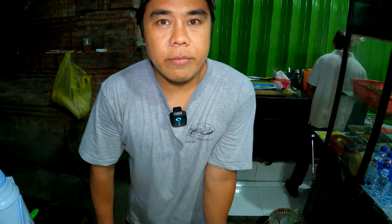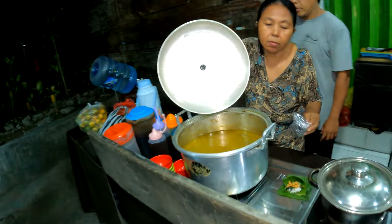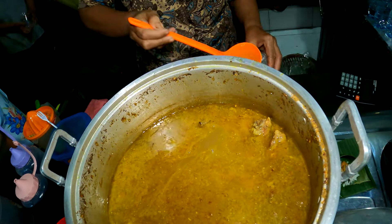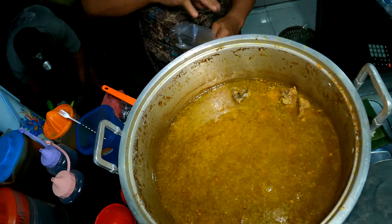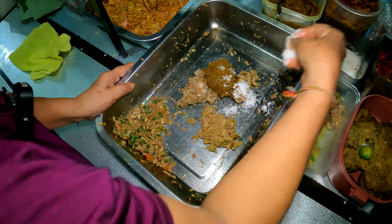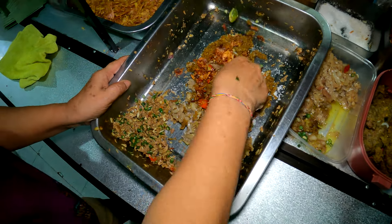Berarti ini bukanya ada 2 tahun gitu? Ya, ada 2 tahun, lebih ya tuh. Terima kasih. Nah, ini bikin lawar dulu nih guys. Karena di sini penyajiannya fresh gitu. Lawarnya fresh, semuanya fresh. Ini buka jam berapa tadi, beli? Jam 6. Ini bukanya jam 6 waktu Bali, jam 6 sore.